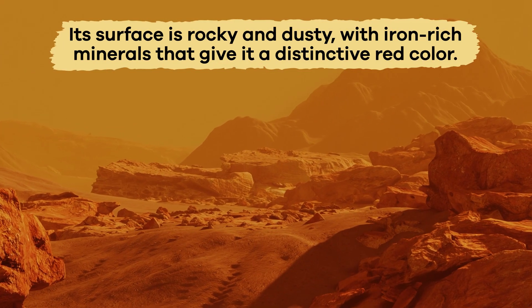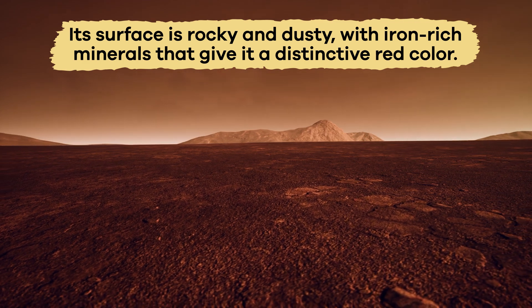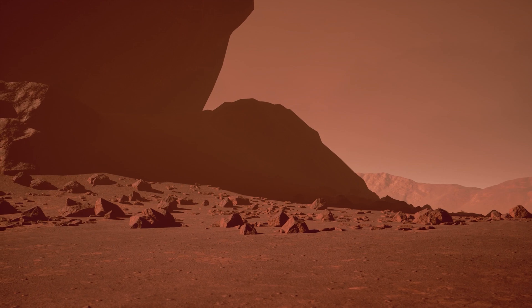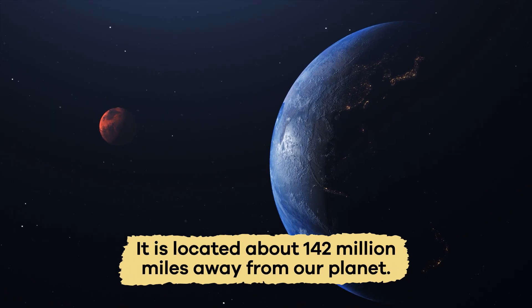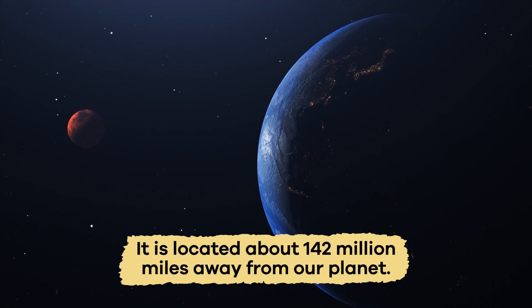Its surface is rocky and dusty, with iron-rich minerals that give it a distinctive red color. Mars has mountains and valleys just like Earth. Size-wise, Mars is smaller than Earth and is located about 142 million miles away from our planet.